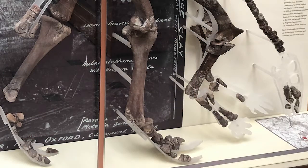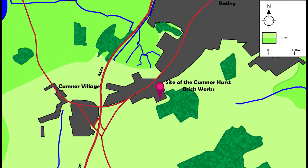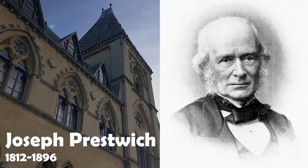In 1879, workers at the Chorley Brick Pits in Cumnor in Oxfordshire found a number of fossils in one of the spoil heaps. They collected them together and sent them to George Rolleston, who was Professor of Anatomy and Physiology at Oxford University. Rolleston in turn handed them over to Professor Joseph Prestwich, who examined them and realised that they were the remains of a dinosaur — one that he thought was closely related to Iguanodon.